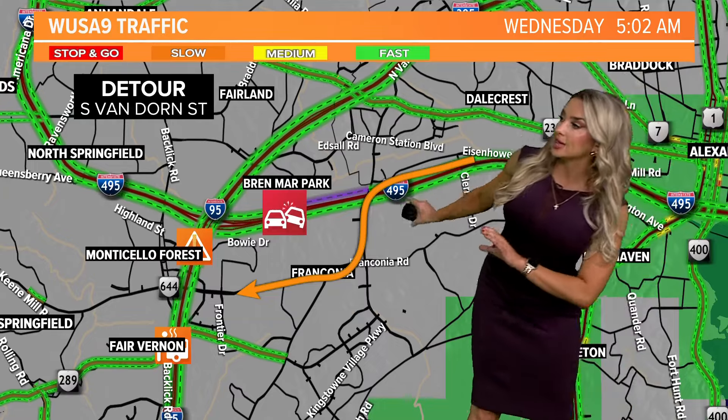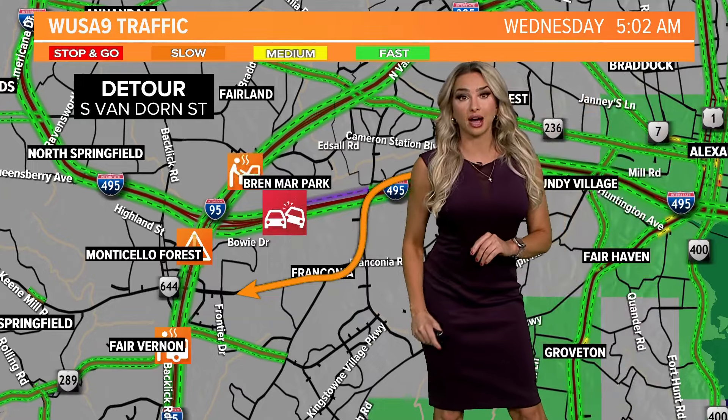If I were you, I would hop off the beltway around South Van Dorn Street. From there you can continue on to Franconia Road and then snake over towards 95 in either direction instead. If you're on the inner loop of the beltway in this area, another option for you is those inner loop express lanes to bypass a lot of those delays.